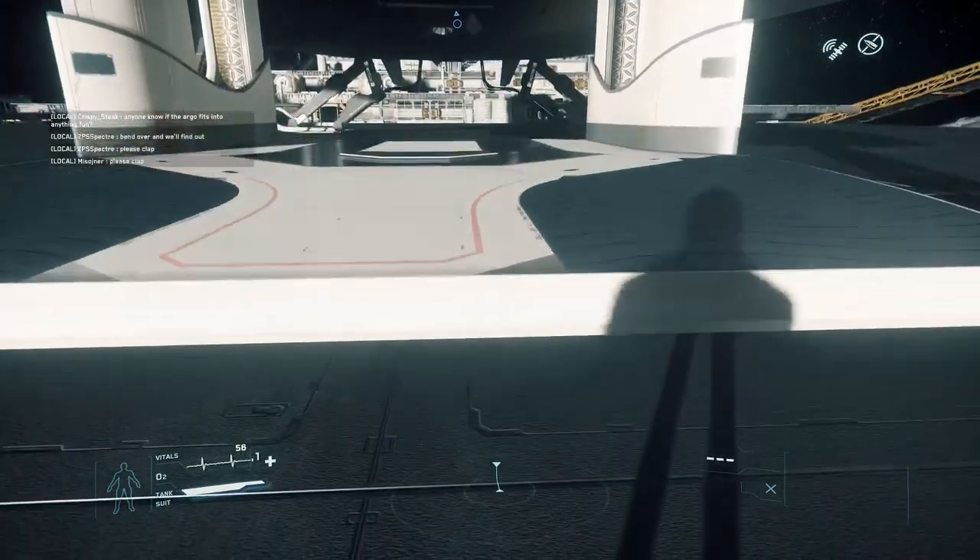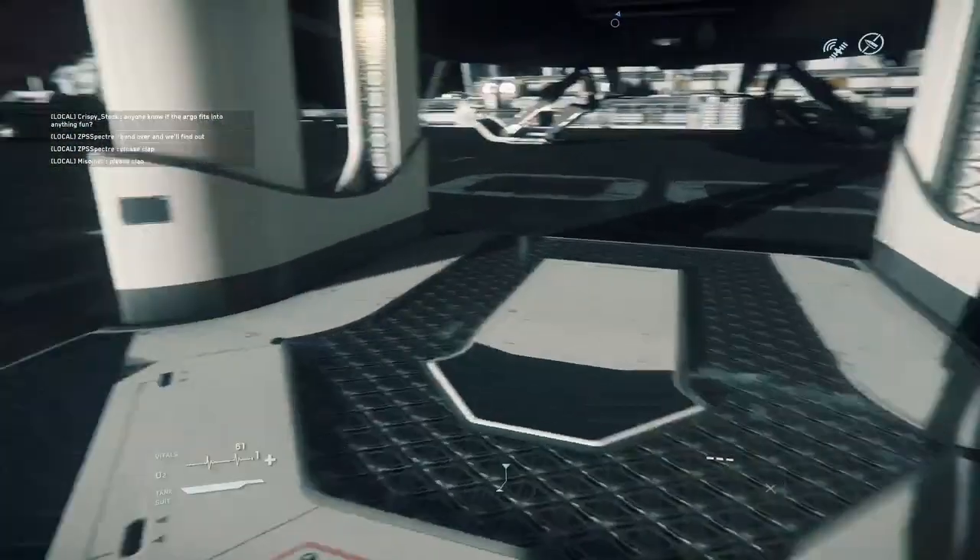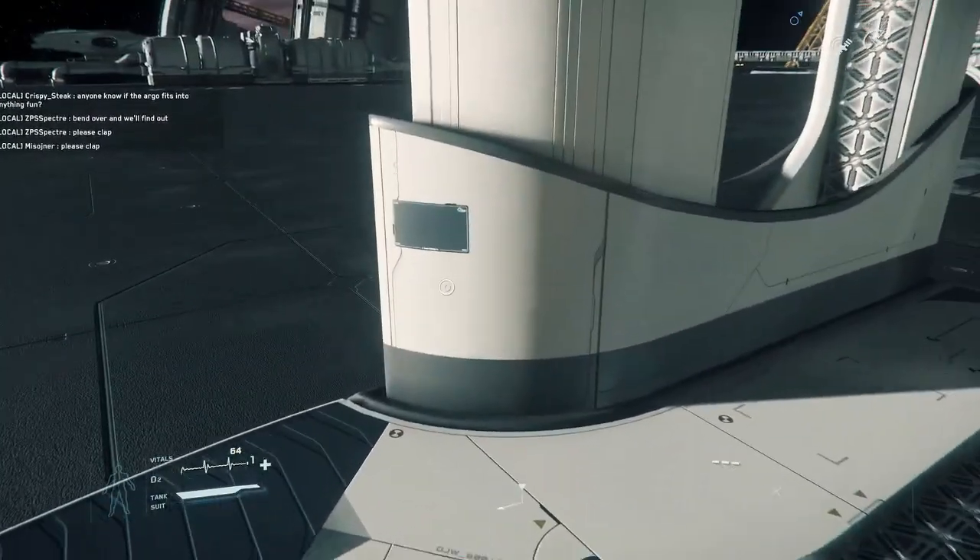We begin this tour in the cargo bay. This lift is where your rover will live if you have one loaded, or if not, you can house some cargo.